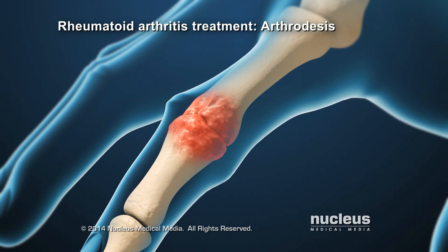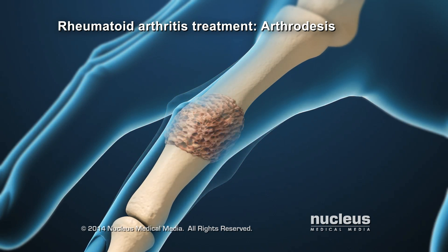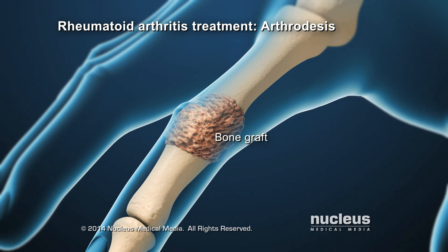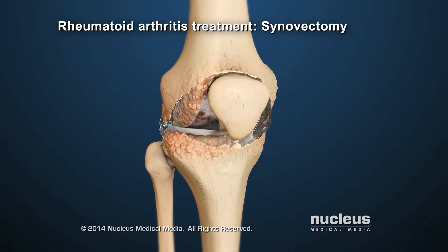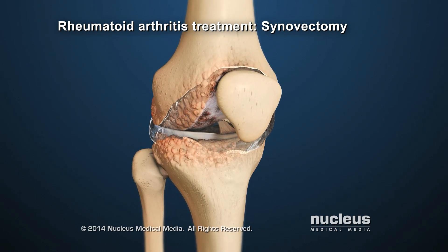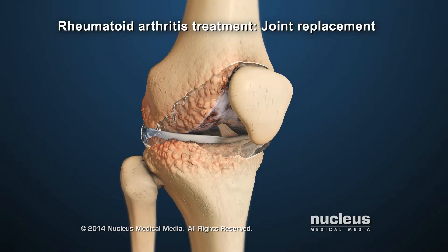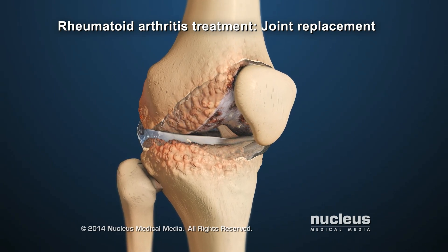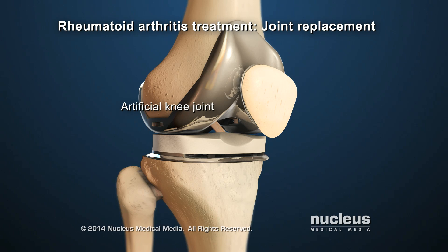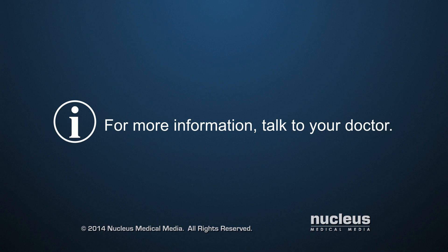For joints that are difficult to replace, joint fusion, also known as arthrodesis, may be recommended. During this procedure, the joint is removed and the bones are fused together with bone graft. Another surgical procedure for severe rheumatoid arthritis is a synovectomy, during which the synovial membrane surrounding the joint is removed. In some cases, an arthritic joint may need to be replaced with an artificial joint. For more information, talk to a healthcare provider.